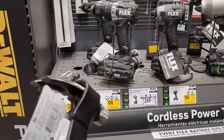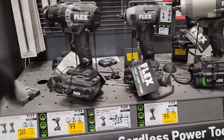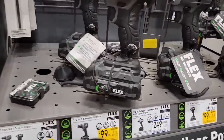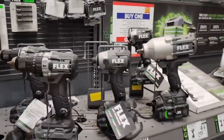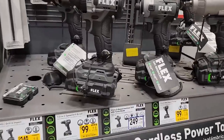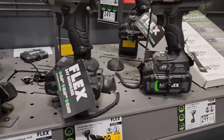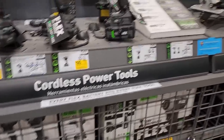These Flex deals — we've seen them in the top Lowe's deal list I update every week. It's $99 for a full kit if you want to get into the Flex lineup. You can get the drill for $99 or the impact driver for $99, full kit. They really like to do this kind of thing to get you going with their tools.